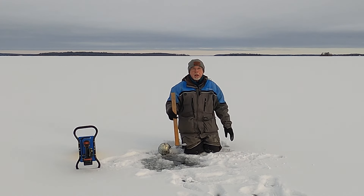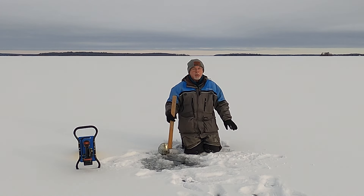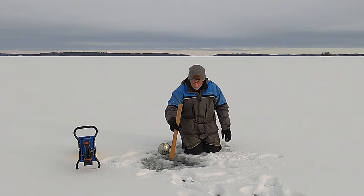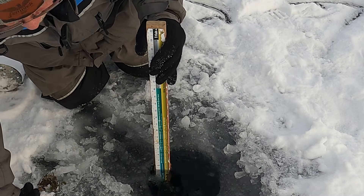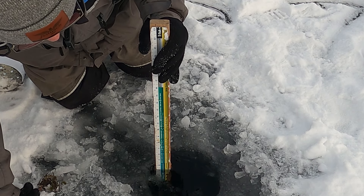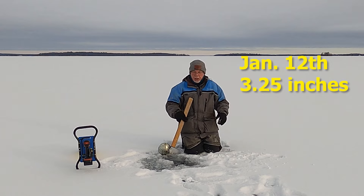With this cold spell coming up it's not going to be long before we have four inches of black ice — could be a day and a half, two days. It's going to be very cold even this afternoon. Now I know it looks like three and a half but it's not. There's a little bit of junk on the top, so it's really three and a quarter inches, but it's good quality ice — I can see through it.